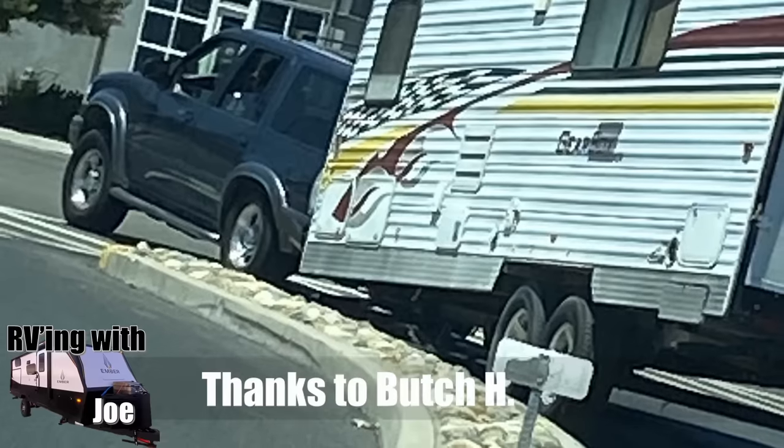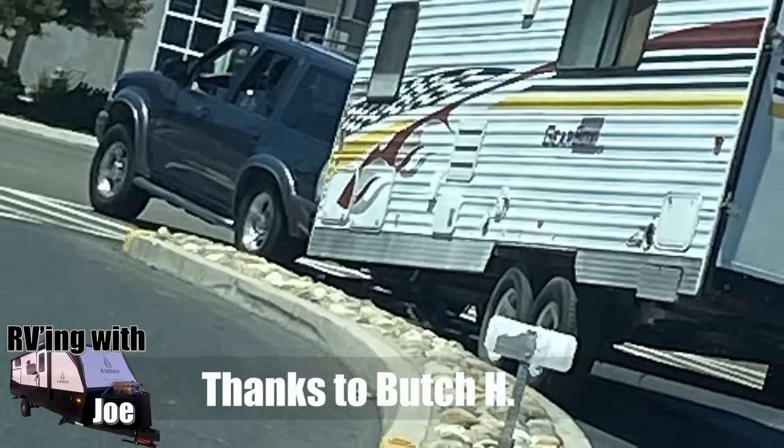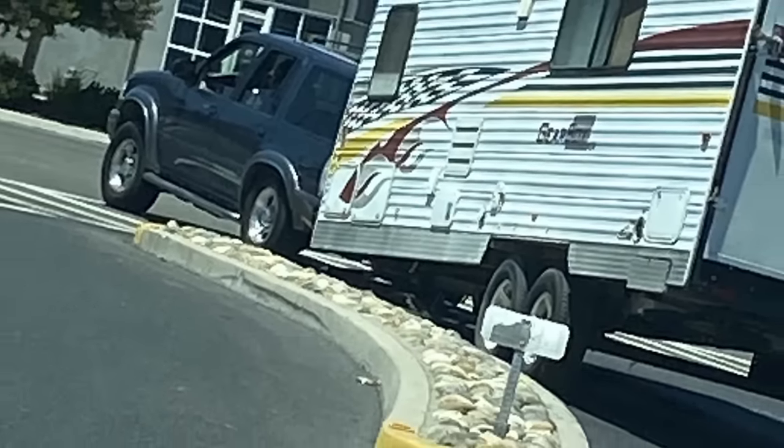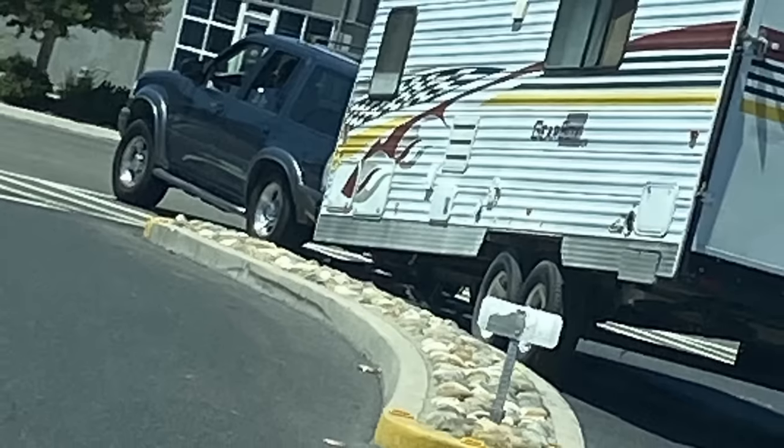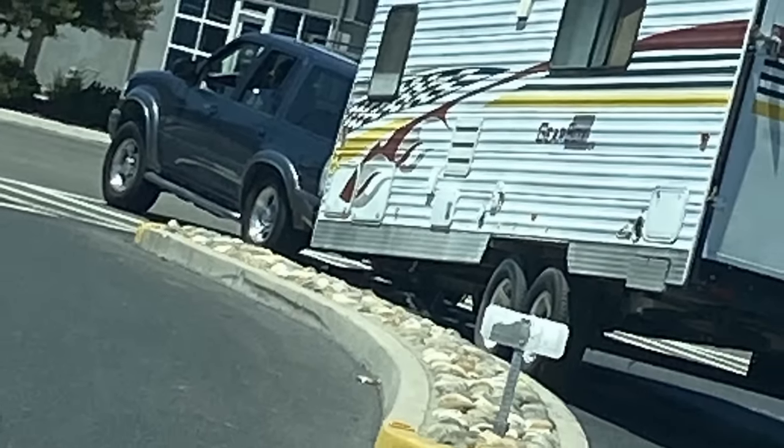Butch H. sent us this one. It was clearly overloaded and the frame actually broke on the trailer. You can see that it really took a dump.